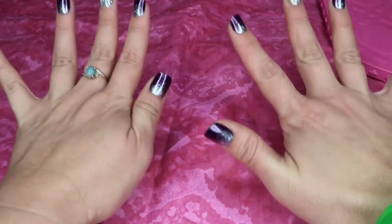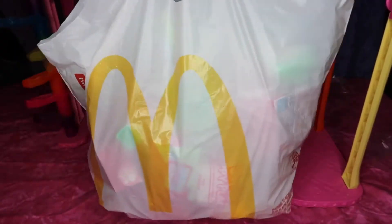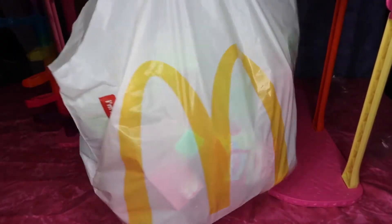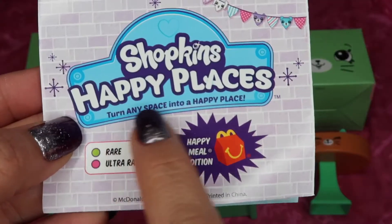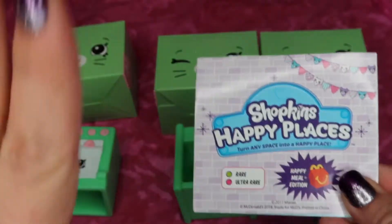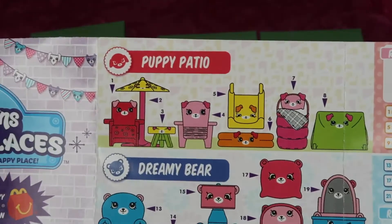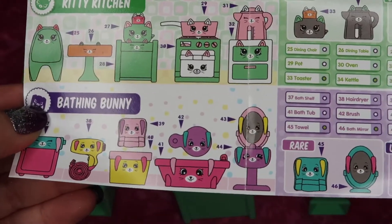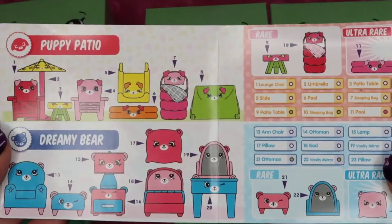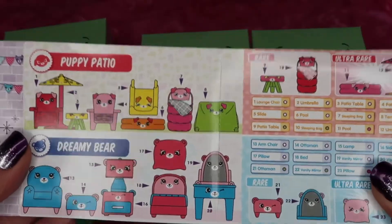Thanks to McDonald's, Melodeen and Rainbow Kate are going to get a house makeover, and this is super exciting. I have this enormous bag of McDonald's Happy Places Happy Meal toys. Here's what the checklist looks like — it is for Shopkins Happy Places: turn any space into a happy place. Which is what we're going to be doing for their new house.